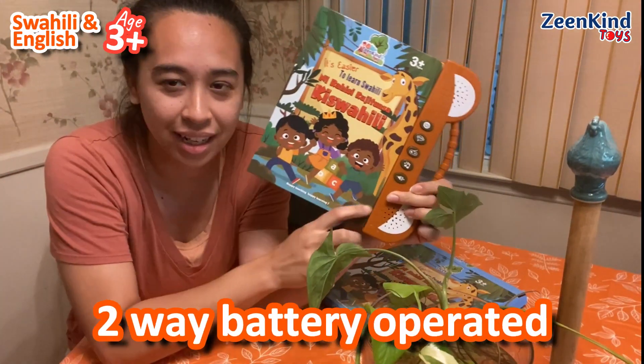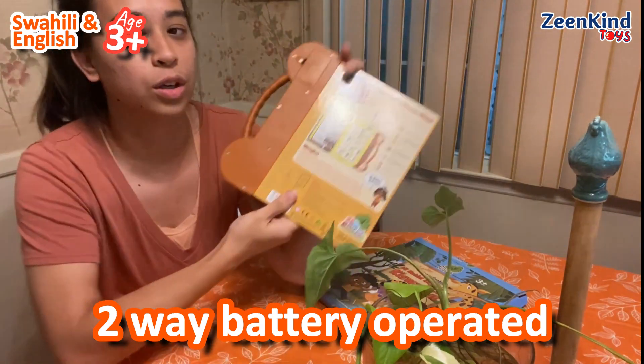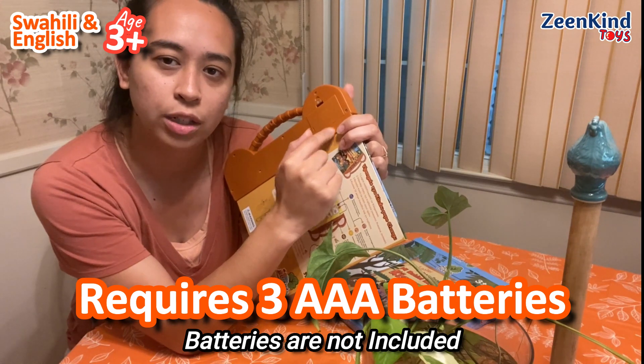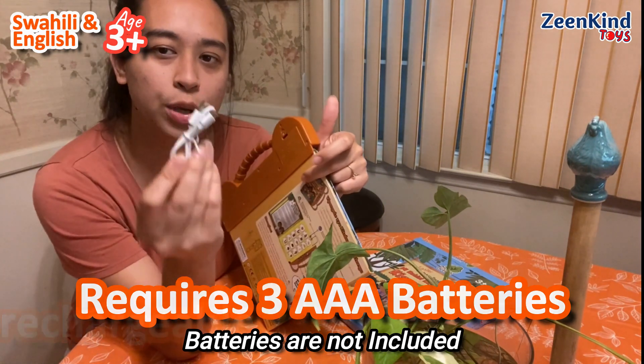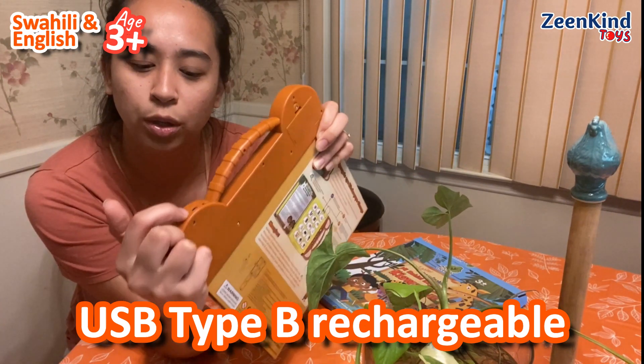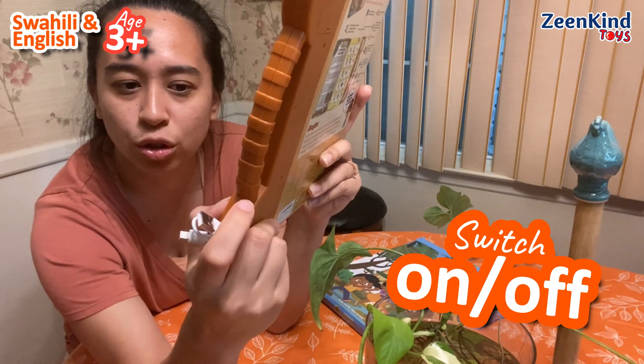Here is the booklet and there are two ways of being able to turn it on. You either open this back and add three batteries — three double A's — or you have the option of plugging it up right here into your wall outlet.